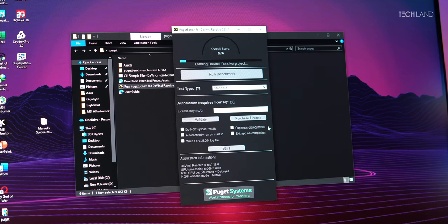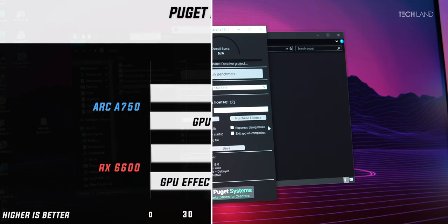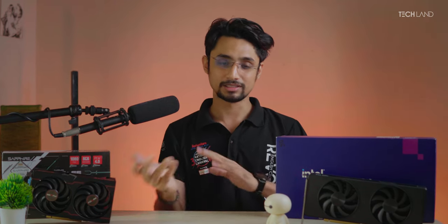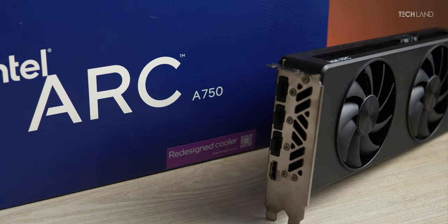In the productivity segment, we used the DaVinci Resolve Puget Systems benchmark. The Arc 750 scored 1703 overall, and in GPU effect score it hit 82 compared to the RX 6600's 53 — a notable gap. The Arc 750 also features better ray tracing hardware, whereas the RX 6600 only has AMD's RT Accelerators. AV1 hardware encoding on the Arc 750 is excellent for video export, and XeSS upscaling also performs very well.